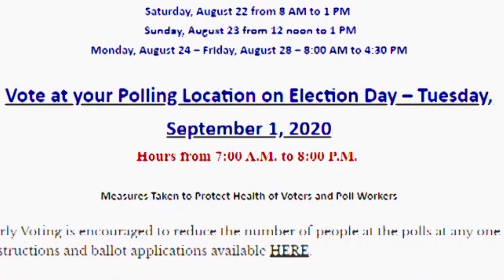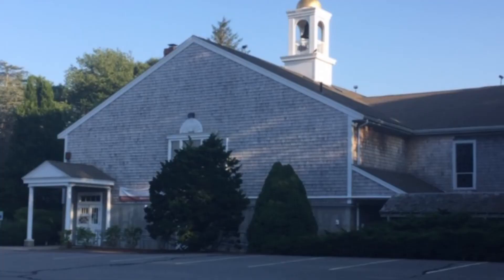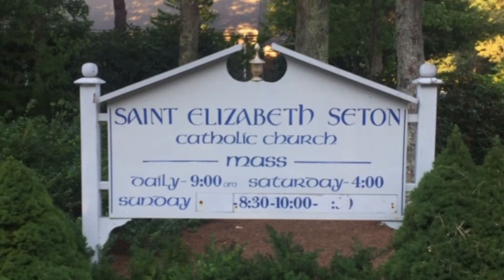Or option number four, vote on Election Day. You can kick it old school and vote on Election Day in person in your usual precinct at the usual voting times of 7 a.m. to 8 p.m. Only Precinct 5 in North Falmouth has a new voting location, now at the St. Elizabeth Seaton Church.